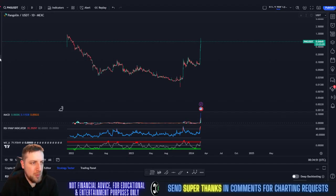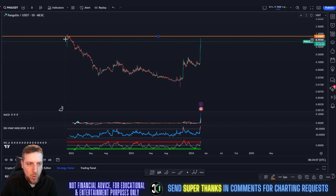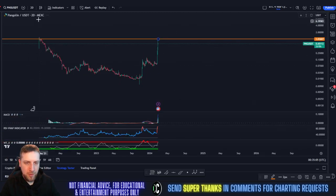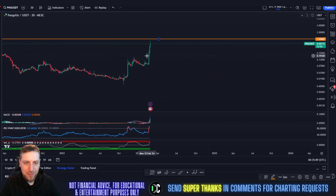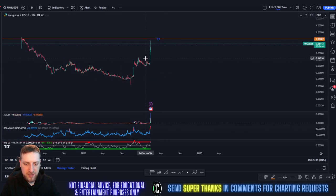We're looking at PNG here on the MEXC chart, and we really only have one more resistance here to overtake on the MEXC chart. Then it's just to infinity and beyond. Look at this God candle right here — if you go to the three-day, it's like straight up, just a couple solid candles straight up. It's beautiful. But let's get back to the day chart and see what's going on here.